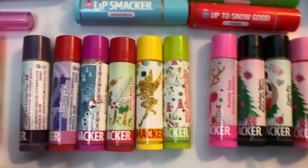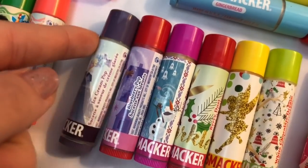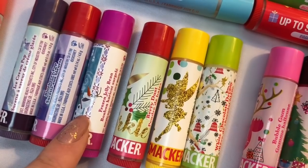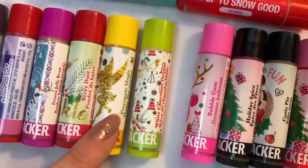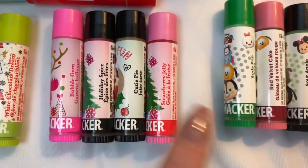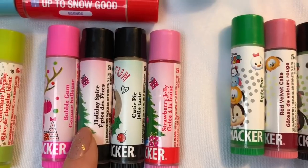These ones over here are Frozen-inspired, and then we also have some Tinkerbell ones, so I'll start with the Frozen ones. There is ice cream pop, blueberry pop, and then this one with Olaf on it is frozen jelly bean. Then the Tinkerbell ones: this one is berry dust, then we have pineapple magic, and white chocolate dream.